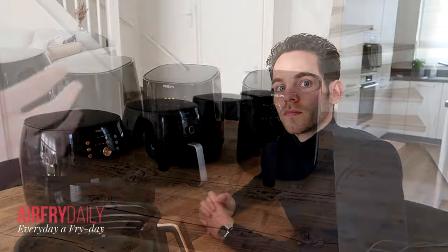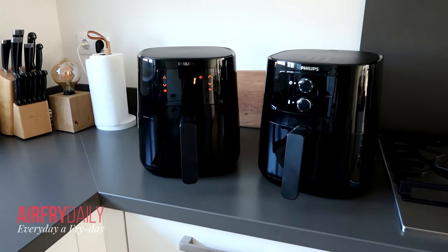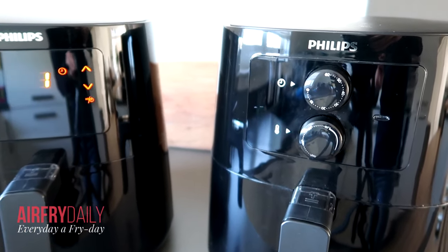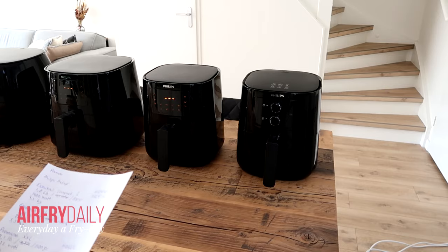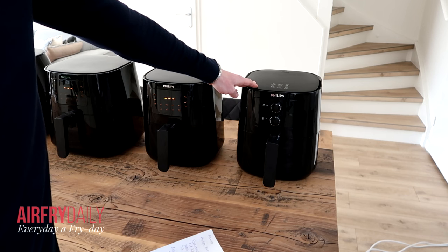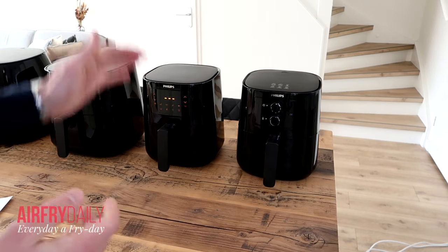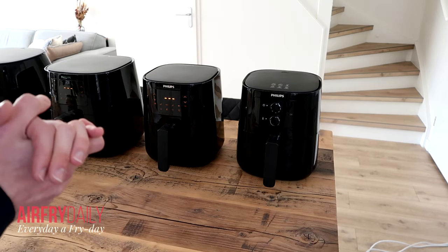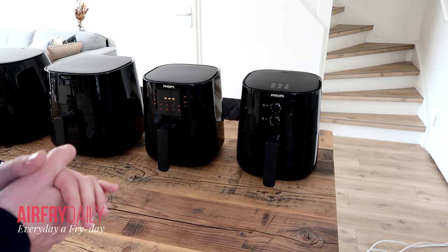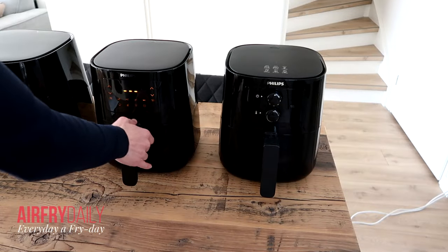Let's start with the Philips Airfryer Essential L models. There's an analog version and a digital version, and as you can see these are pretty compact sized air fryers. The analog model is the HD9200 and the digital is the HD9252. These two air fryers were launched in 2021 and are available in black, white, and a grayish color — black being the standard.